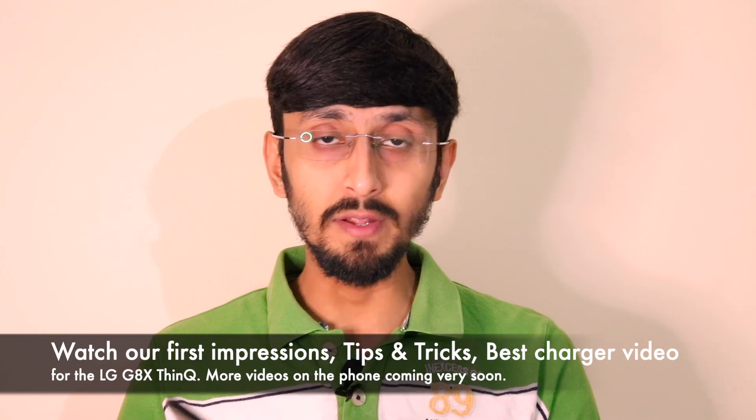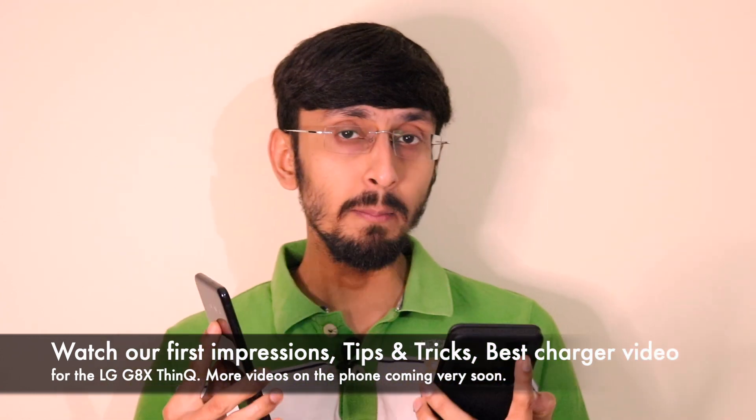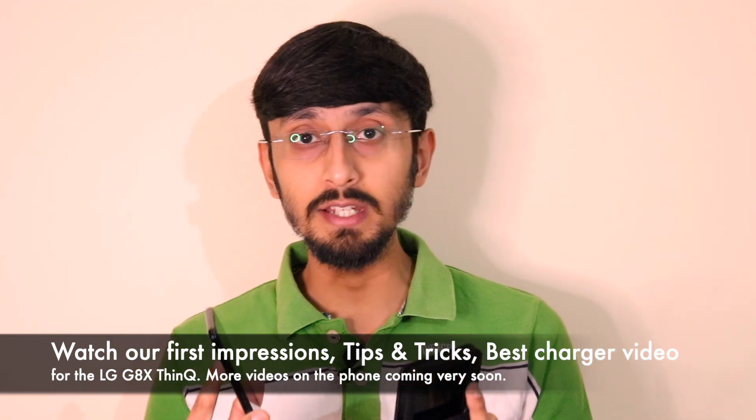I got the phone delivered in the month of October itself, in the last week of October, and I had even made a couple of videos on the LG G8X ThinQ — the first impressions video, the charger video, and also the tips and tricks video. More videos on the LG G8X ThinQ were actually planned on my channel.